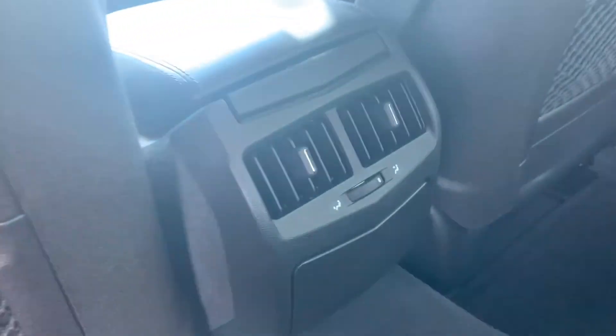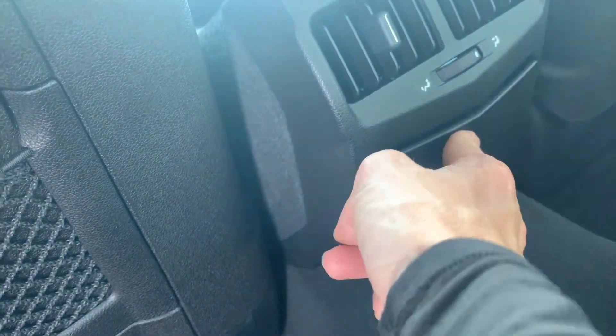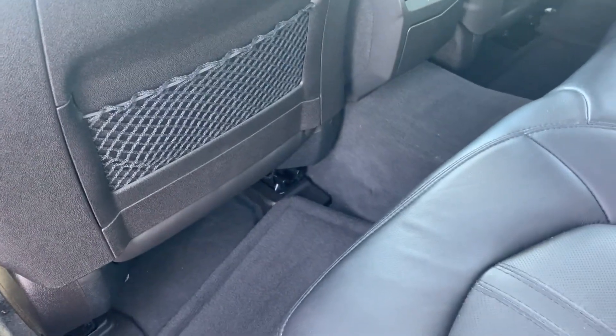It has a pass-through there in case you need to grab something from the trunk, and then of course it has the cup holders. And the original ashtray is in there as well.